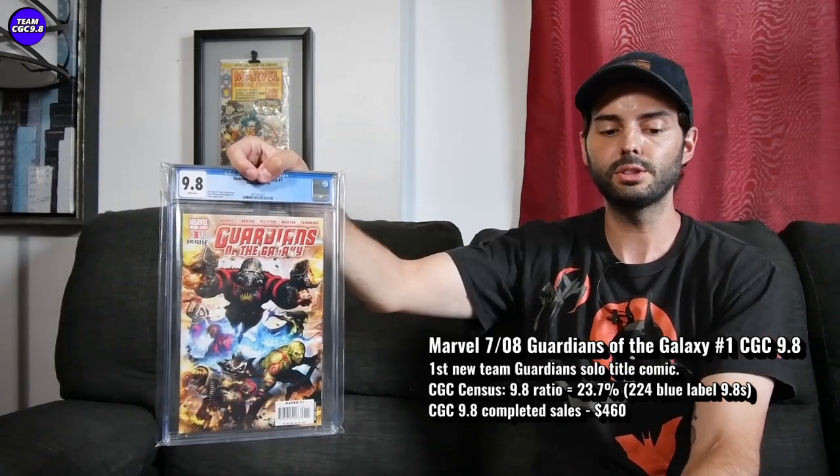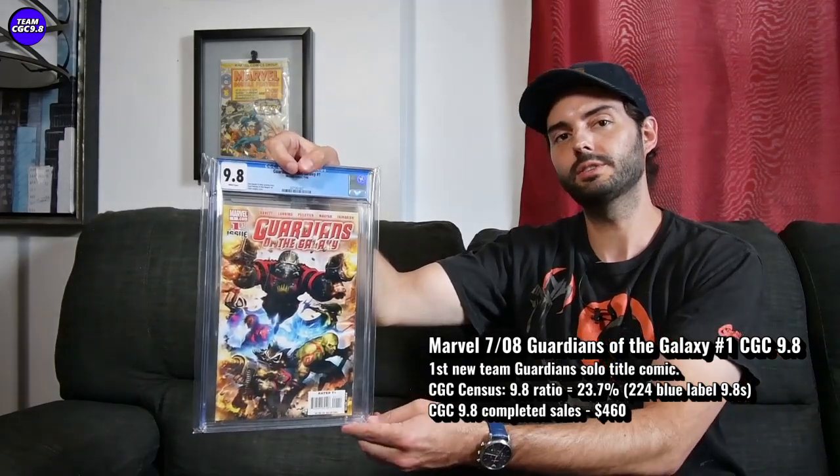There are 224 9.8s in the blue label, and 23.7% is the 9.8 ratio — that's great for a modern comic book, meaning only 23.7% of all copies sent to CGC come back as 9.8. A recent price on this one was $460. We're in a cooling down market, so maybe get this one in an auction closer to $400. The third Guardians of the Galaxy movie is coming out soon, so this one might heat up a little — there might be a lull opportunity right now, with two or three available on eBay at reasonable or best-offer prices.